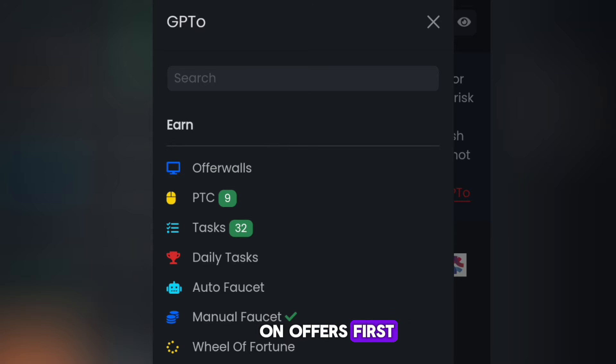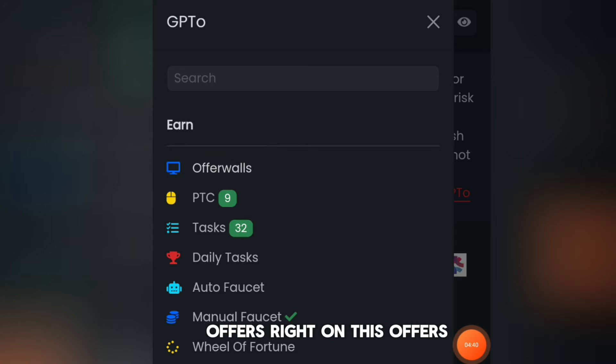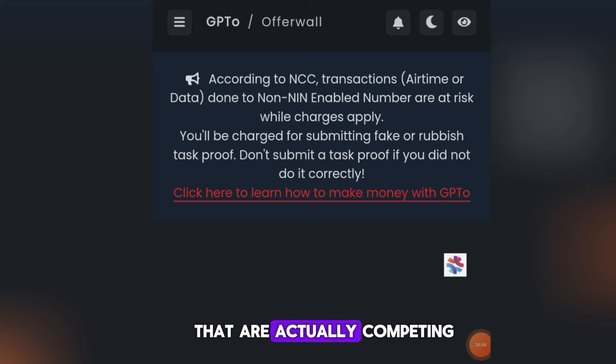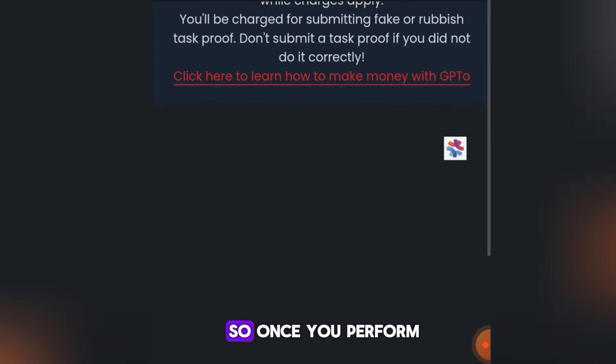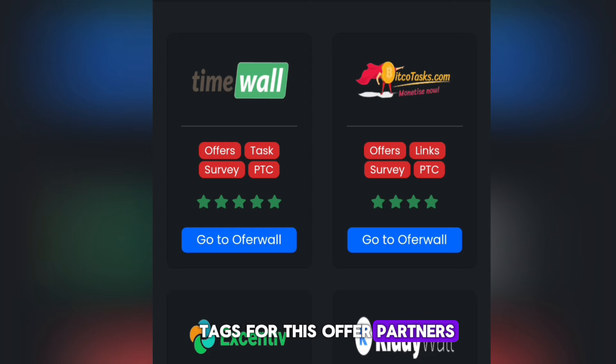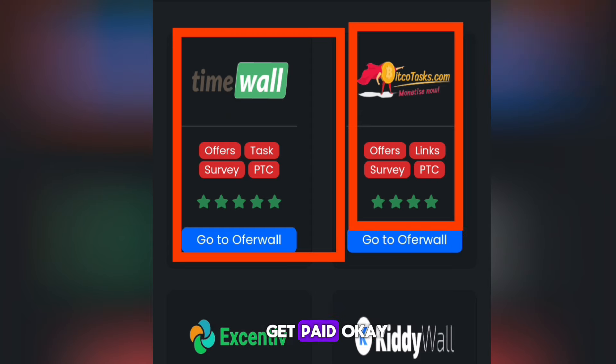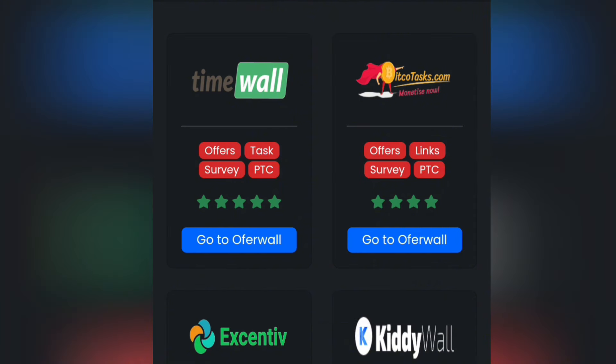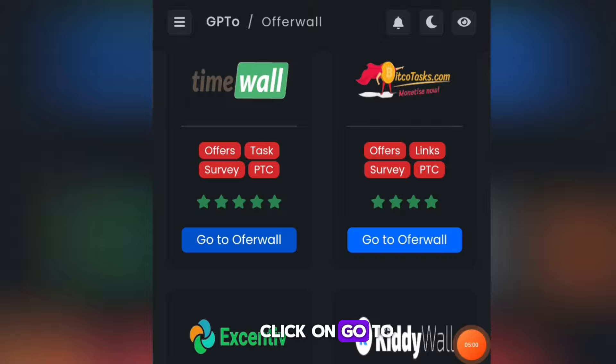First, click on Offers. On these offers you get a lot of offer partners competing on this website — once you perform tasks for these offer partners you simply get paid. I prefer going with TimeWall because it is beginner-friendly, so I'm going to click on TimeWall.